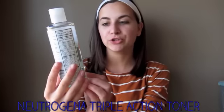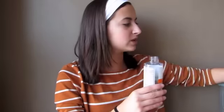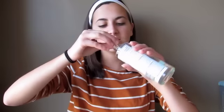Next I use the Neutrogena Triple Action Toner — it's oil-free acne stress control. My skin has never been this smooth, and I think it's because of this. It says it treats acne before it emerges, which I don't think is entirely true since I was breaking out a lot last week, but it does really even out your skin tone. I use a q-tip instead of a cotton ball because a cotton ball puts way too much product on. I go lightly across the sides of my face, onto my nose — it says it reduces pores, though I haven't seen great results there — and then flip the q-tip for the other side.